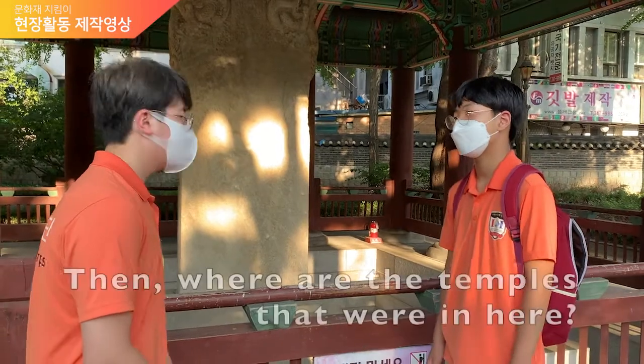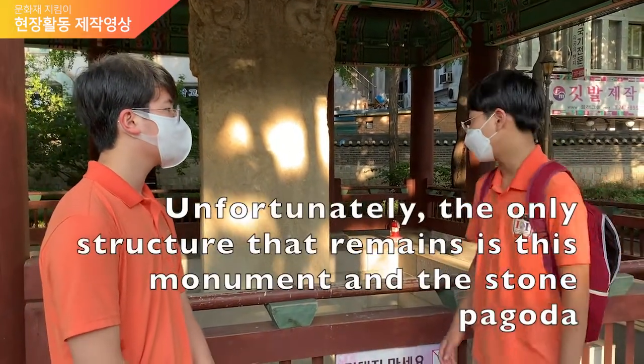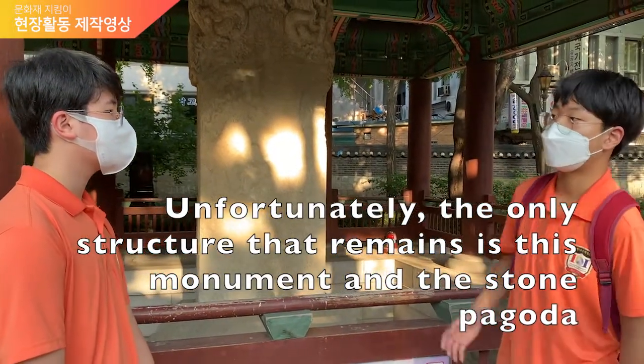Any more questions? Where is that temple at? Unfortunately, the only remaining parts of the temple are this stone and that pencil tower over there.